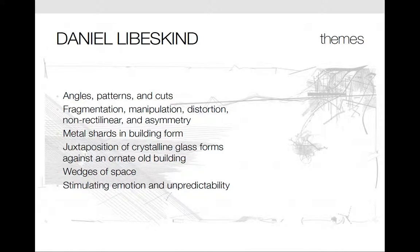Here's an overview of common themes found in Daniel Libeskind's work: angles, patterns and cuts, fragmentation, manipulation, distortion, non-rectilinear forms and asymmetry, metal shards in building form, the juxtaposition of crystalline glass forms against an ornate old building, wedges of space, and stimulating emotion and unpredictability.